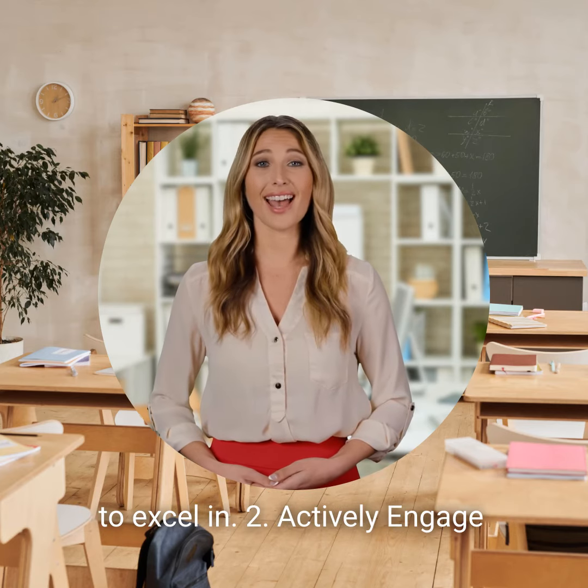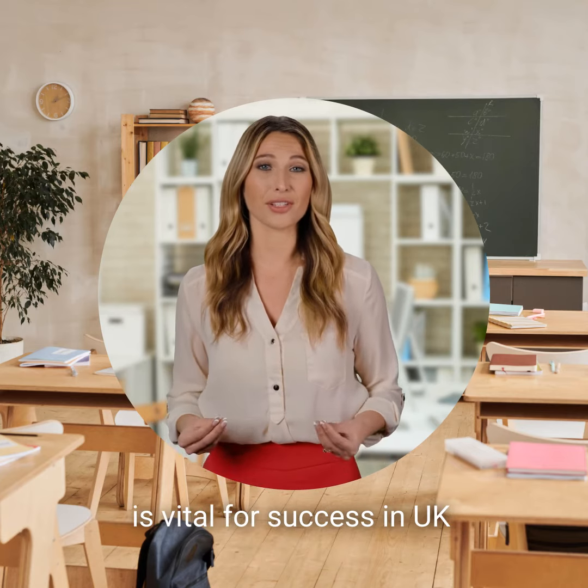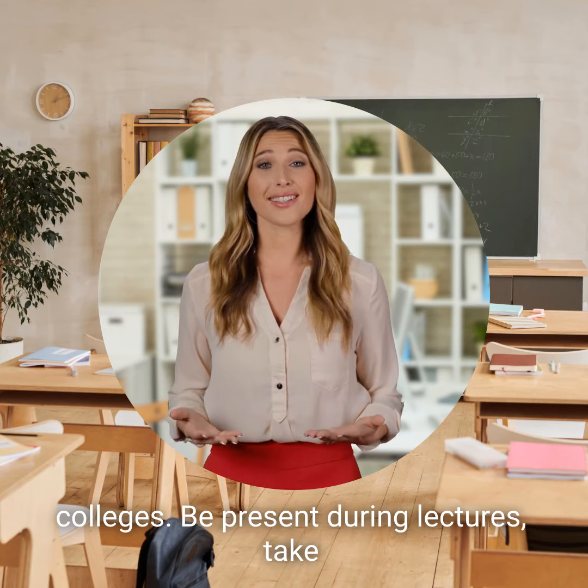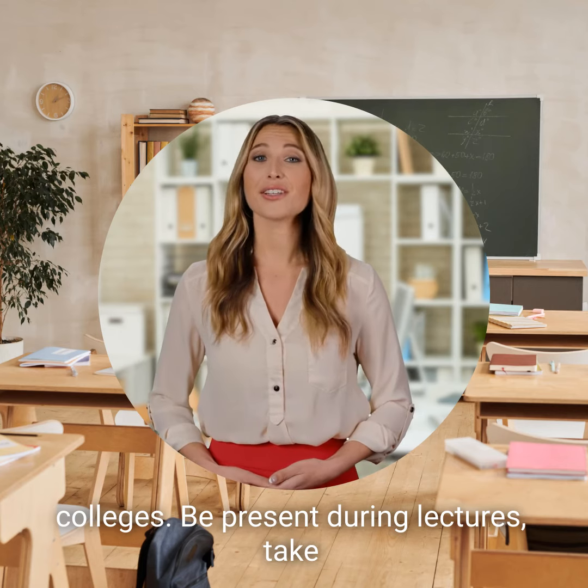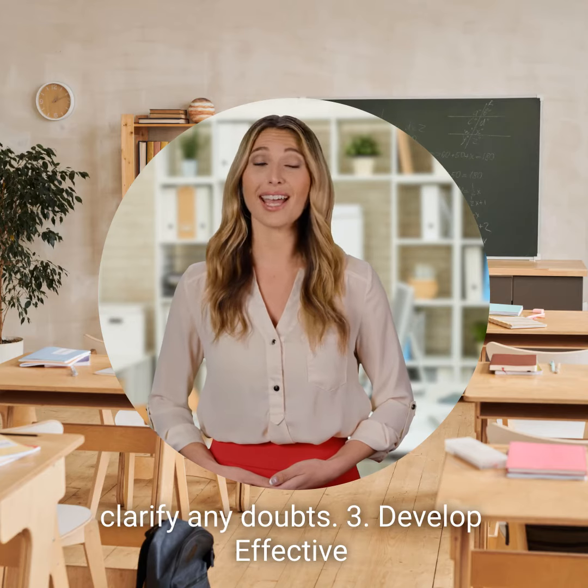Tip 2: Actively engage in classes. Active participation in classes is vital for success in UK colleges. Be present during lectures, take comprehensive notes, and ask questions to clarify any doubts.